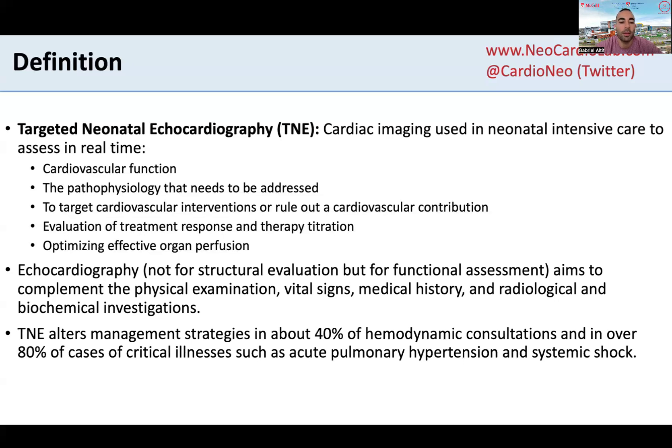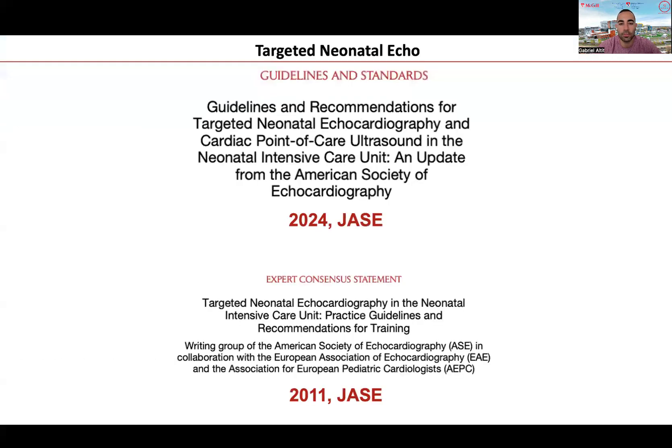We know from the literature that TNE will alter management strategies in about 40% of hemodynamic consultations and in over 80% of cases with critical illnesses such as acute pulmonary hypertension and systemic shock. TNE has been around for more than 10 years. The first expert consensus statement was published in the Journal of American Society of Echo in 2011 and was reaffirmed and updated in 2024.